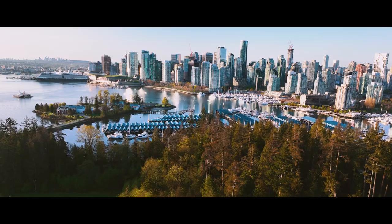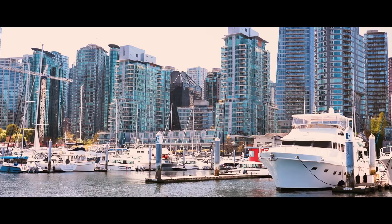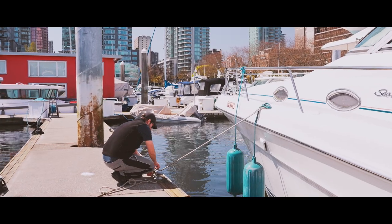Coal Harbour Marina is located in downtown Vancouver, right in the heart of the city. It's unique, it's spectacular, it's an absolutely sensational place to be. There's so many things you can do with your boat, and there's so many things you can do when you get here as well.